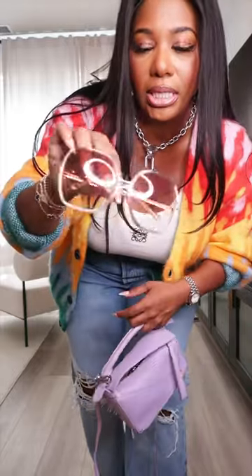For the bag, I think I'm gonna pull out this Loewe mini puzzle in a lilac lavender color. And then for the shades, I'm gonna do these indoor-outdoor ones — these are from Chloe, one of my favorite pairs of shades. I've had these for years. These are definitely like a 70s vibe, but I feel like it adds a little bit of femininity to the look.